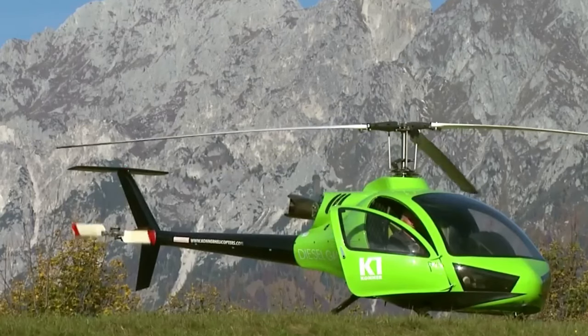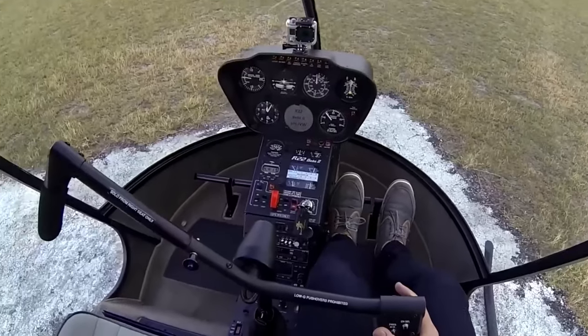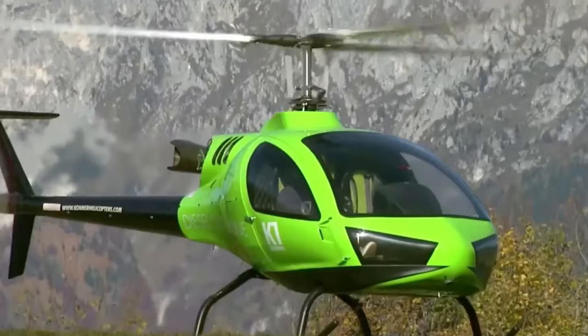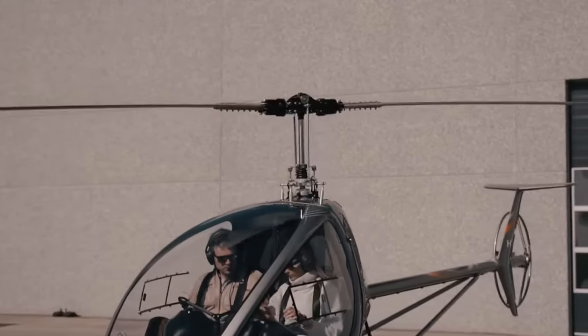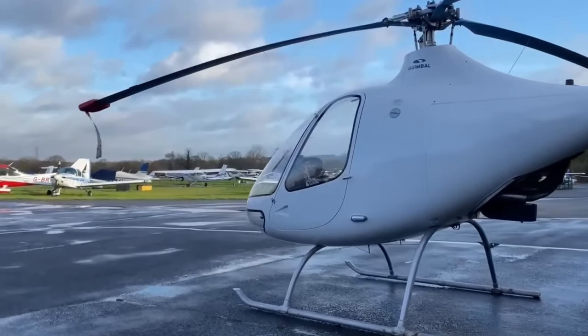Ultralight helicopters are like the featherweights of the helicopter world. They're super light, elegant, and fun to fly. These helicopters are compact and often designed to be flown by one or two people. If you've ever dreamt of soaring through the skies like a bird, an ultralight helicopter might be your ticket to that incredible adventure.